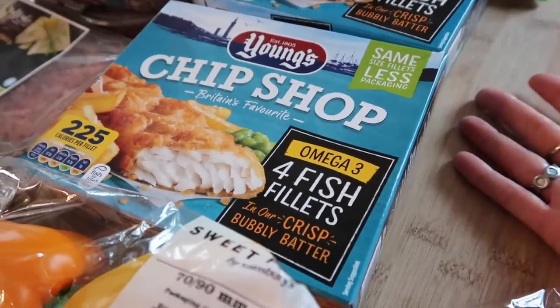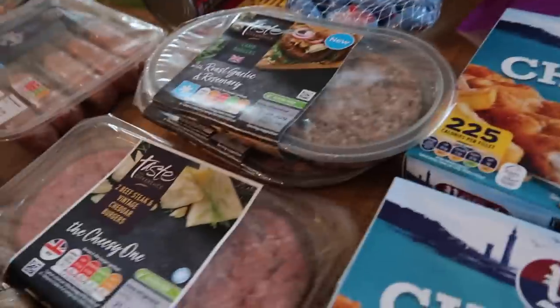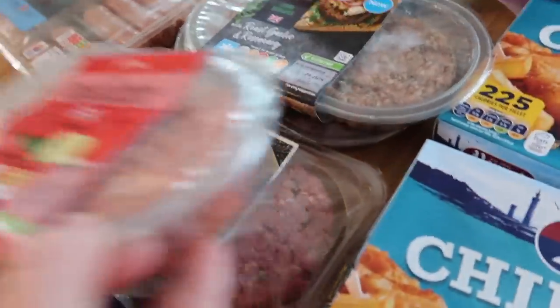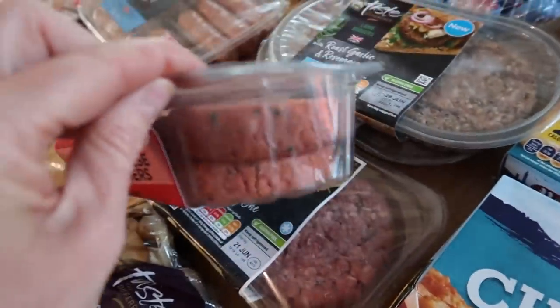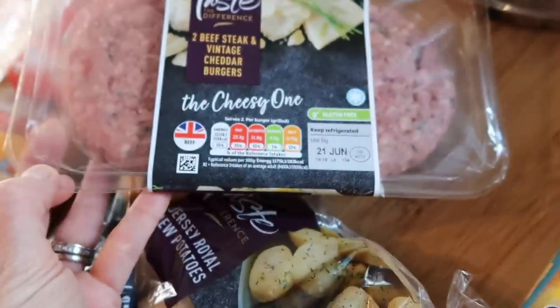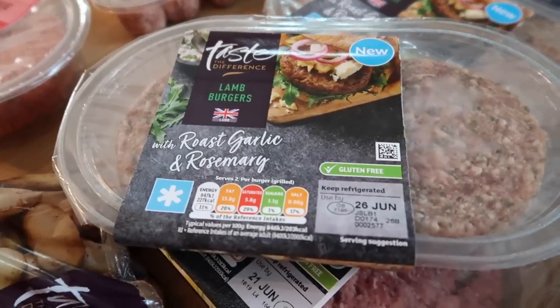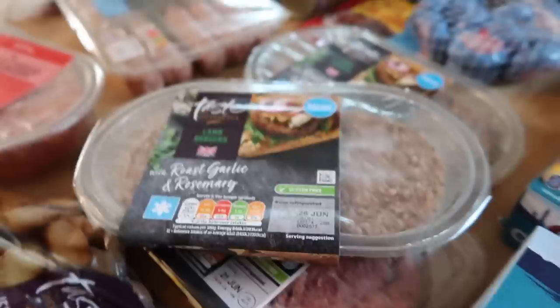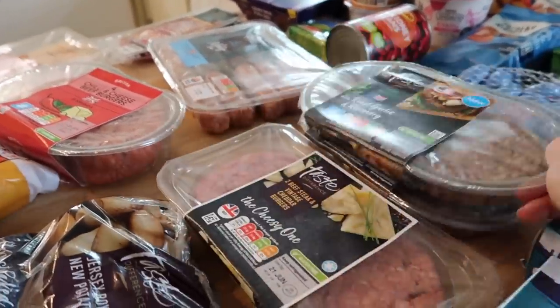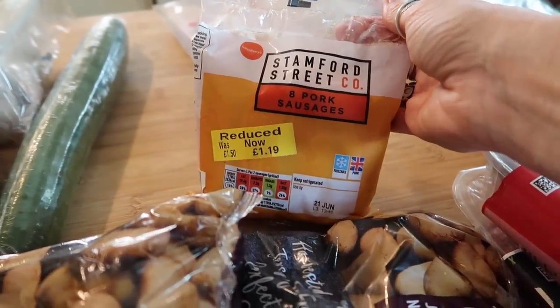Two lots of fish and chip shop style battered fish — these are three pound at the moment and you get four in there, and the Young's one is really really nice. I'm going to do some burgers over the weekend, so I got some chili and cheese beef burgers — these were two pound on a special offer for four, which I thought was a really good price. I also got two beef steak and vintage cheddar burgers at two pound 19, and then four lamb burgers so we can have a mixture between the five of us.